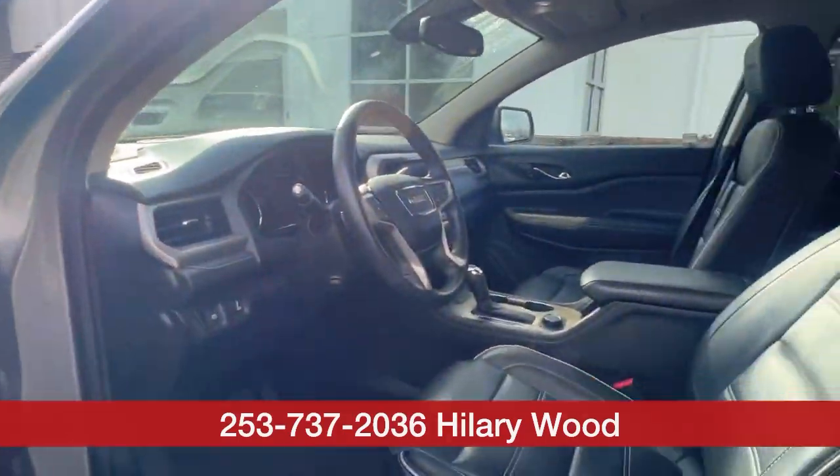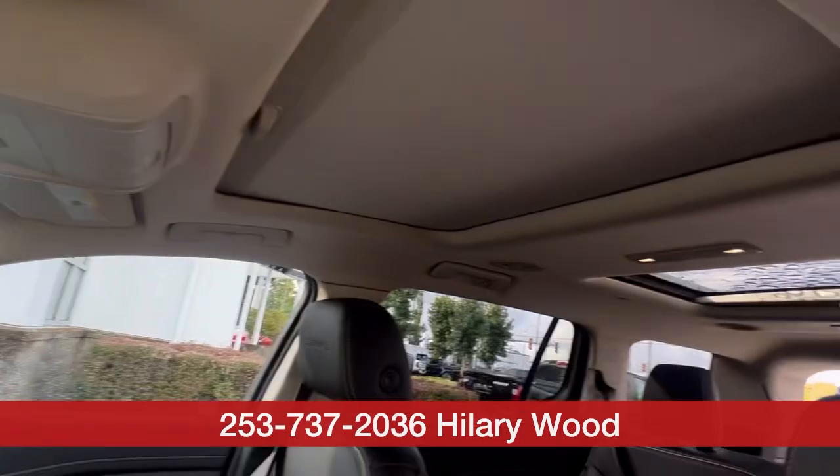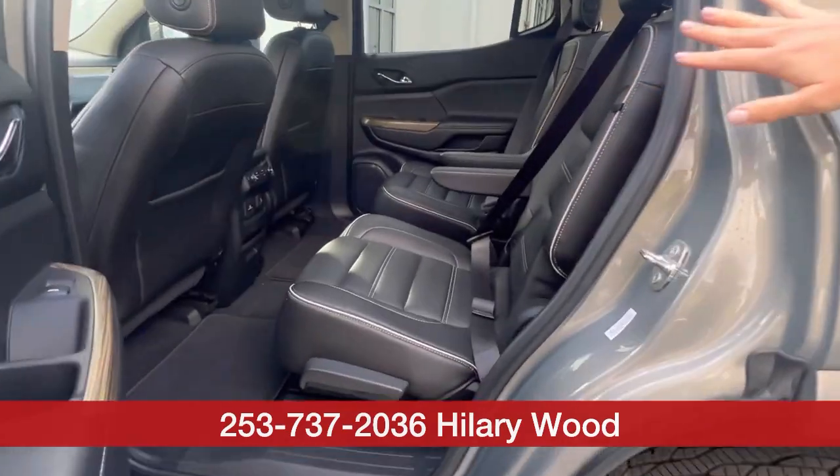It's a Denali, so it's fully loaded. It has that leather interior, the dual sunroofs. It does have the captain's chairs back here, which are very, very popular. Both will have heated seats.